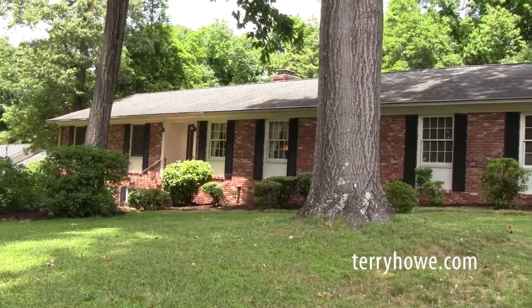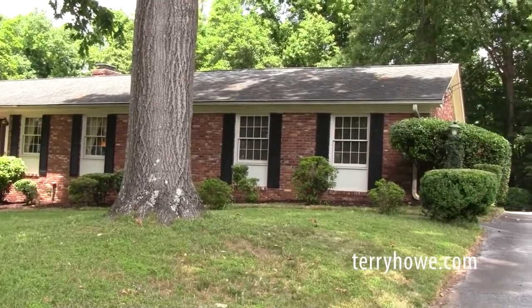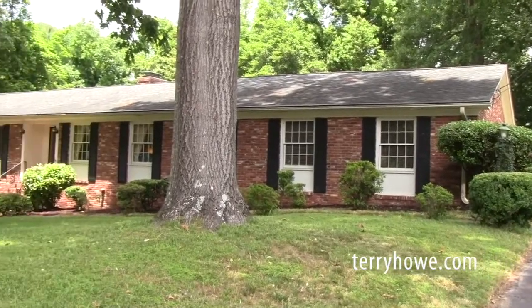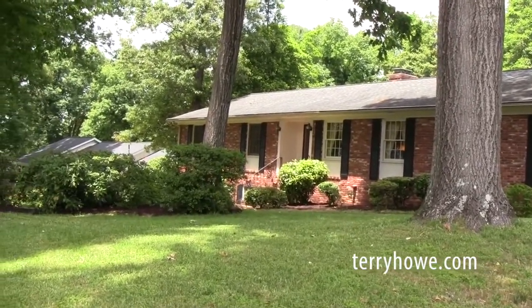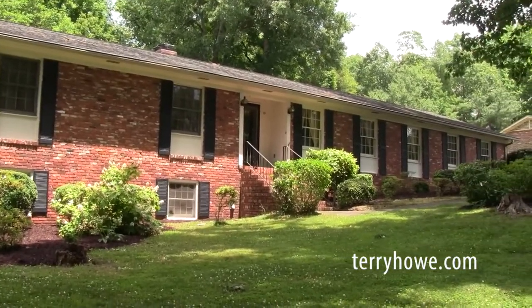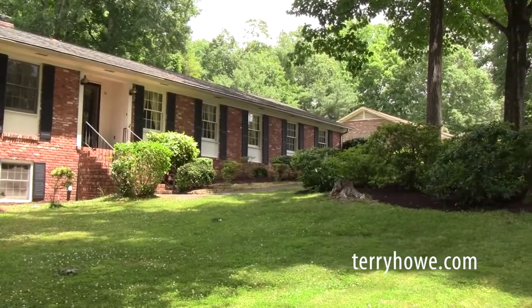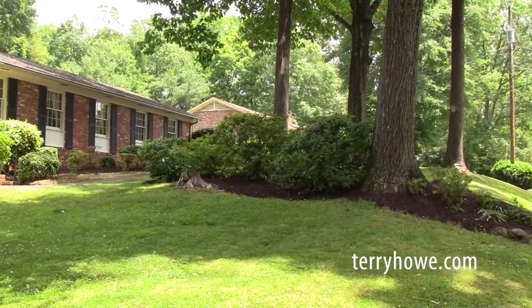Before we go inside, I'm going to give you just a tour of the front yard. Again, this is a three-bedroom, two-bath brick ranch home. It is located in Wellington Green subdivision. There is a neighborhood pool that you can join — you don't have to be a member, membership is optional.